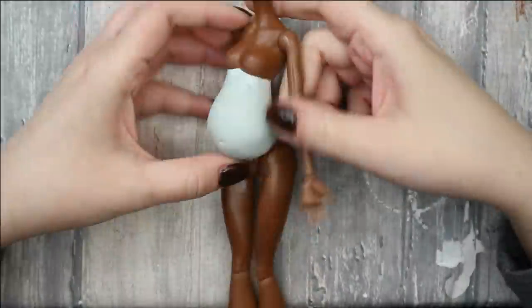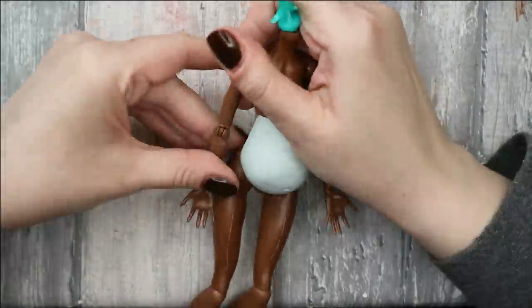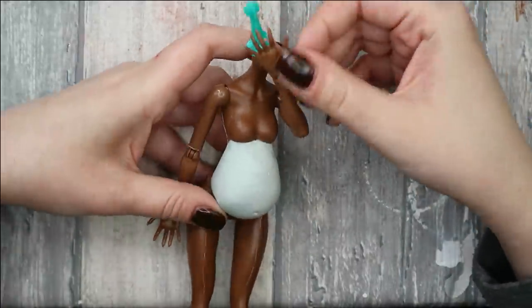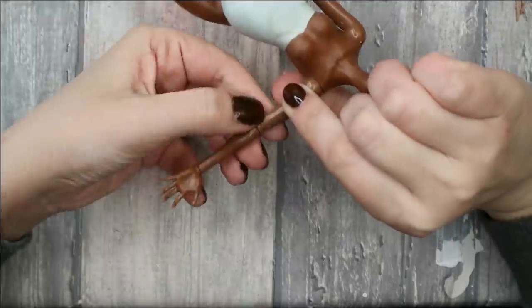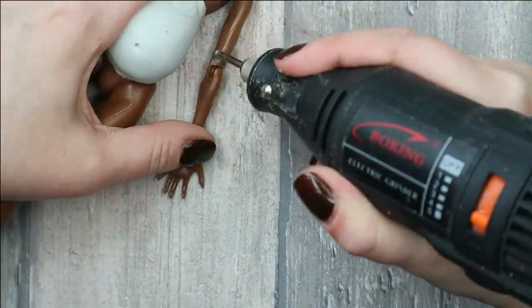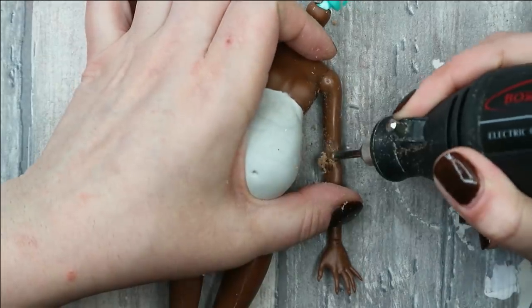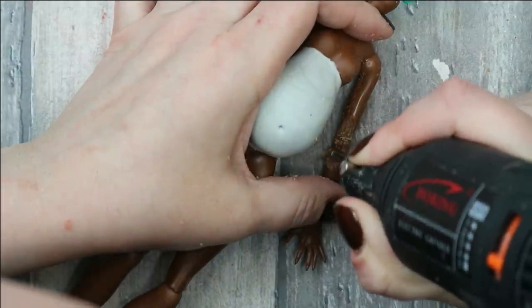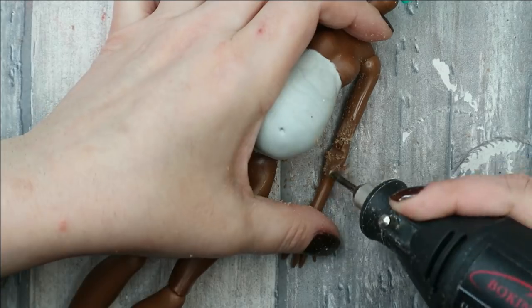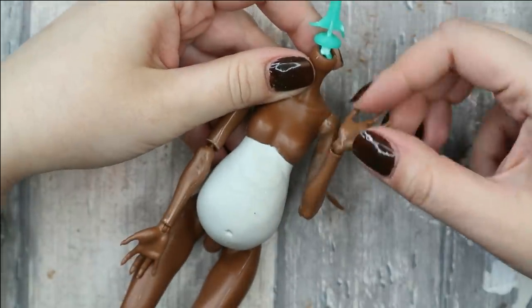Another problem is that with such flexibility of her joints, this doll would not really be able to hold the microphone next to her mouth in a natural position. So I'm going to increase the range of movement of her elbows by cutting some extra plastic that is in the way. You can clearly see the difference in the end.